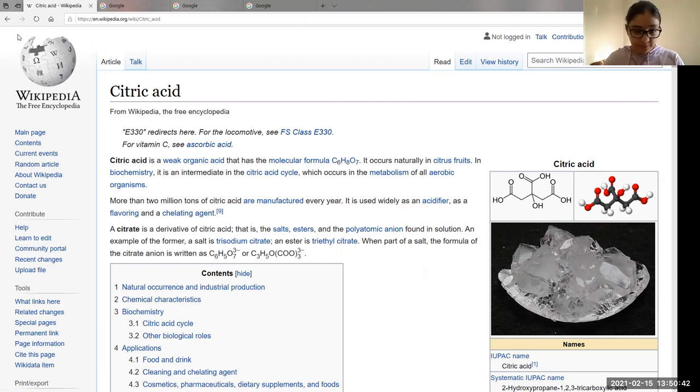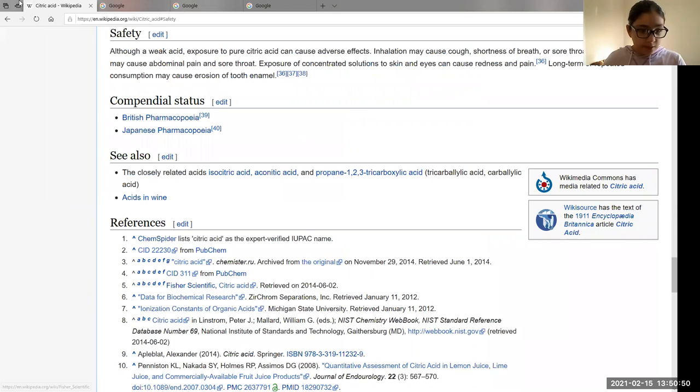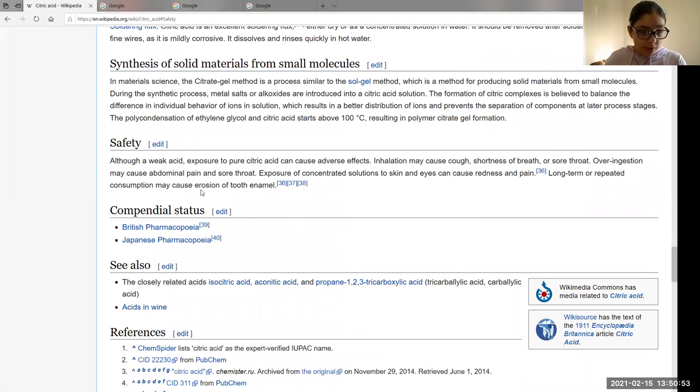I found the meaning and I want to go down to the safety section. Although a weak acid, exposure to pure citric acid can cause adverse effects. Inhalation may cause cough, shortness of breath, or sore throat. Over-ingestion may cause abdominal pain and sore throat. So obviously it's not good for you — for anybody.